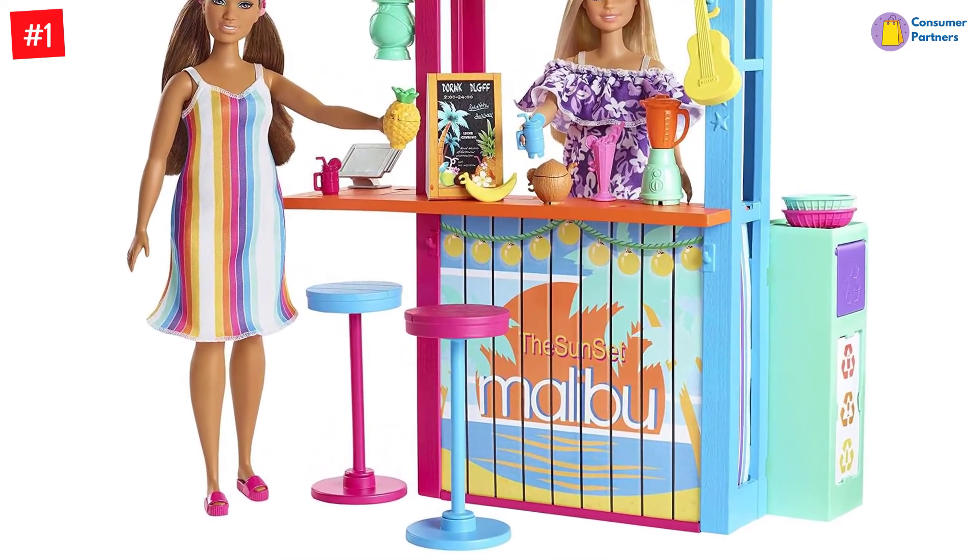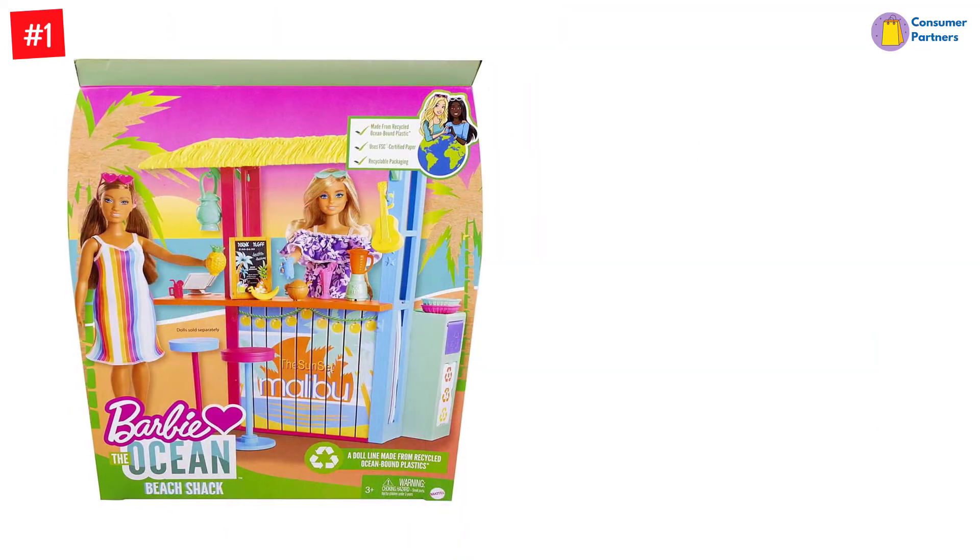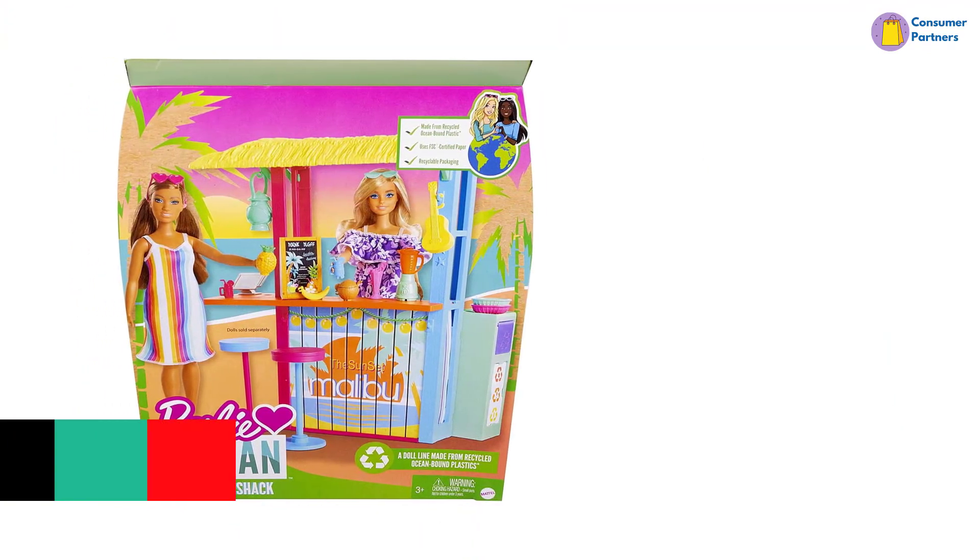It is suitable for children aged 3 to 7 years and includes a ukulele, a lantern, a menu board, and more.